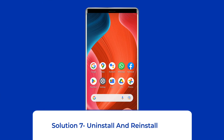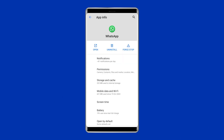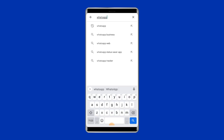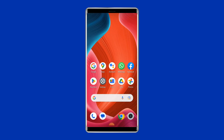Solution 7: Uninstall and Reinstall App. To give yourself a clean start, you can reinstall the app from the Google Play Store. To uninstall the app, find it on your device's home screen, long press on it, then tap the Uninstall option. To reinstall, go to Google Play Store, type the app's name in the search box, click on the needed app, then tap Install and accept the app permissions.